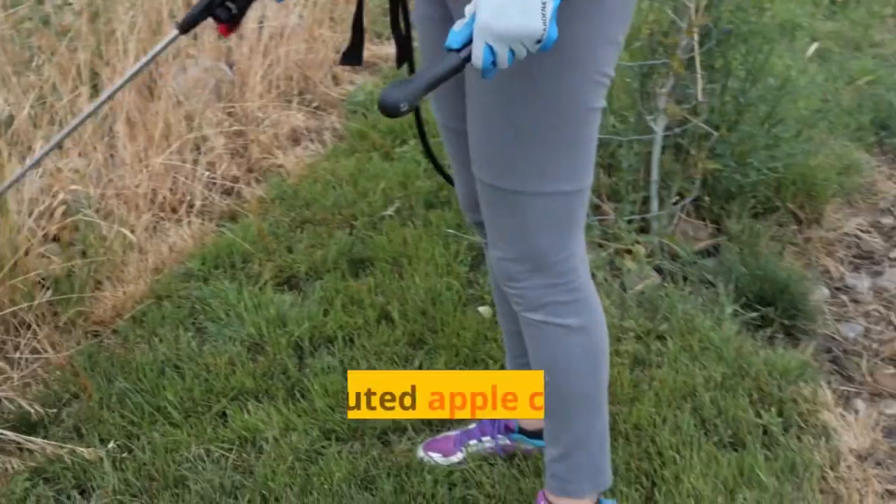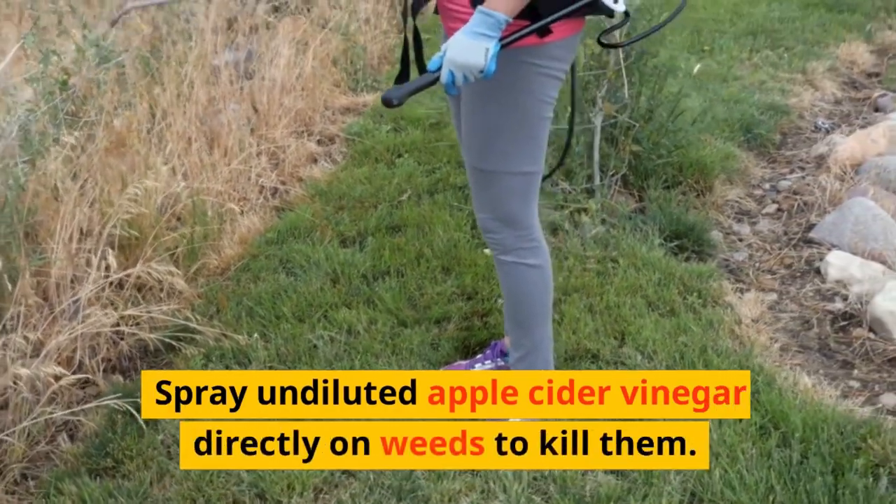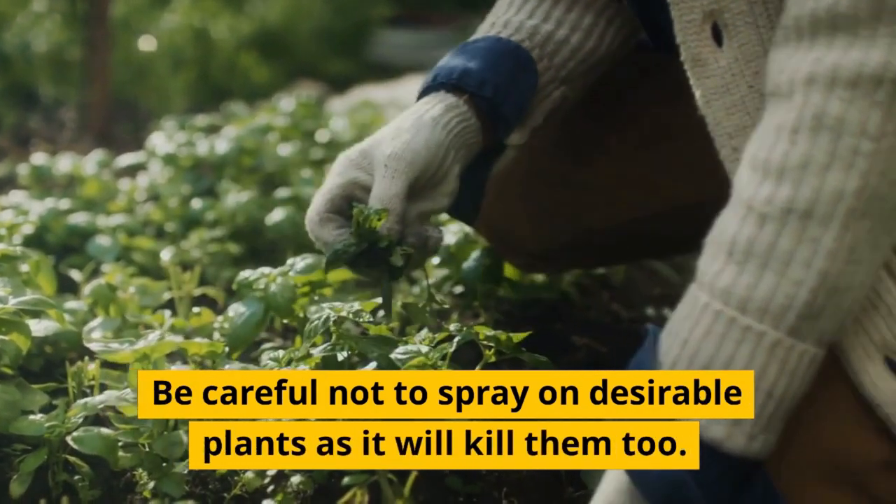Getting Rid of Weeds: Spray undiluted apple cider vinegar directly on weeds to kill them. Be careful not to spray on desirable plants as it will kill them too.